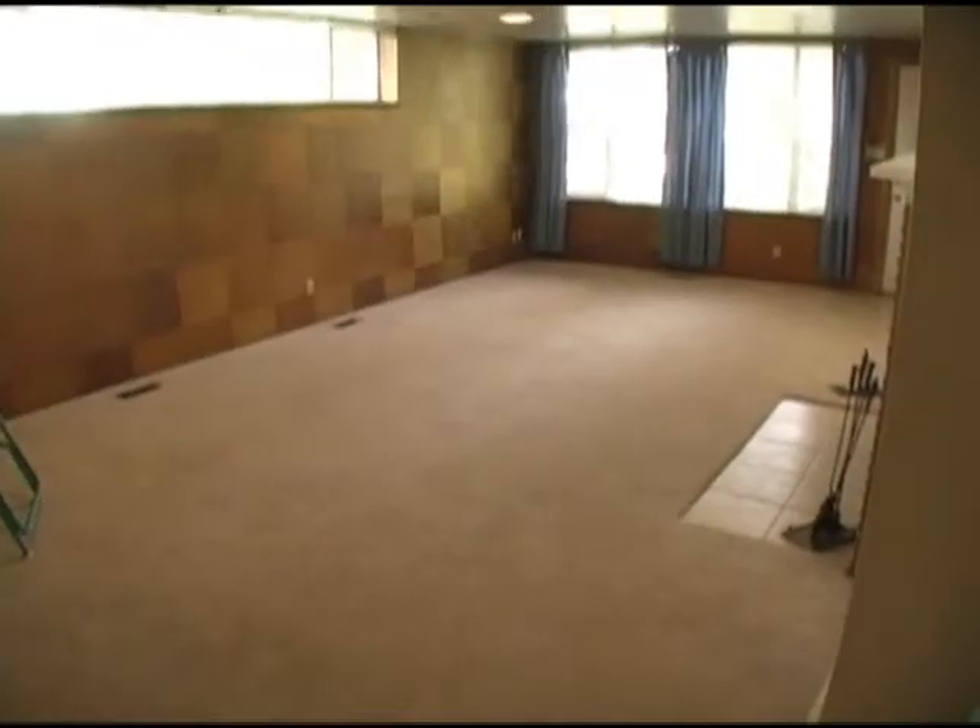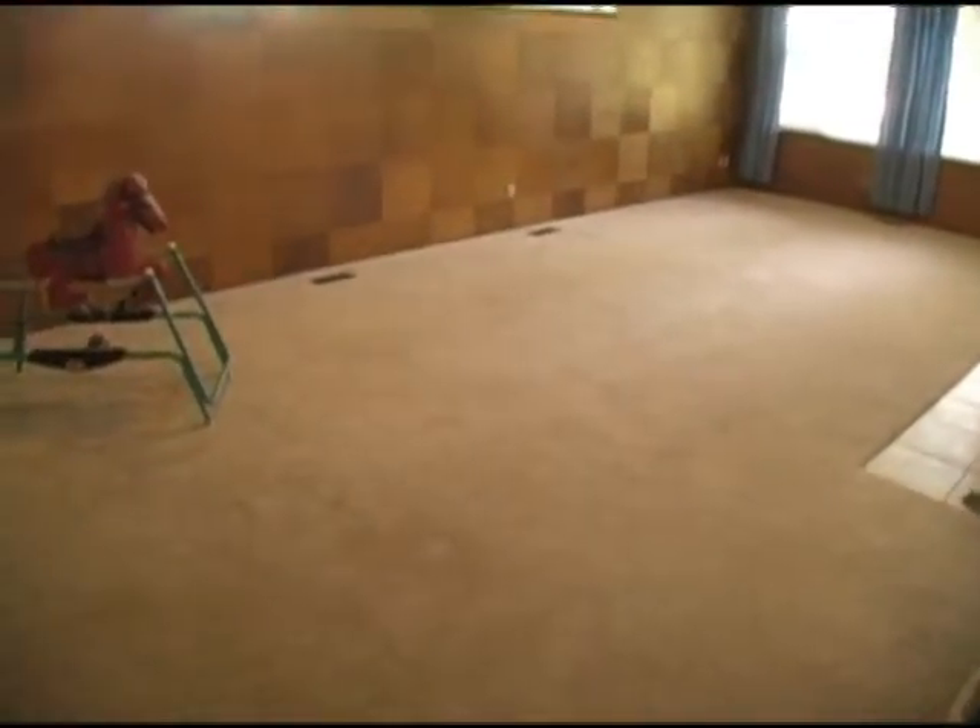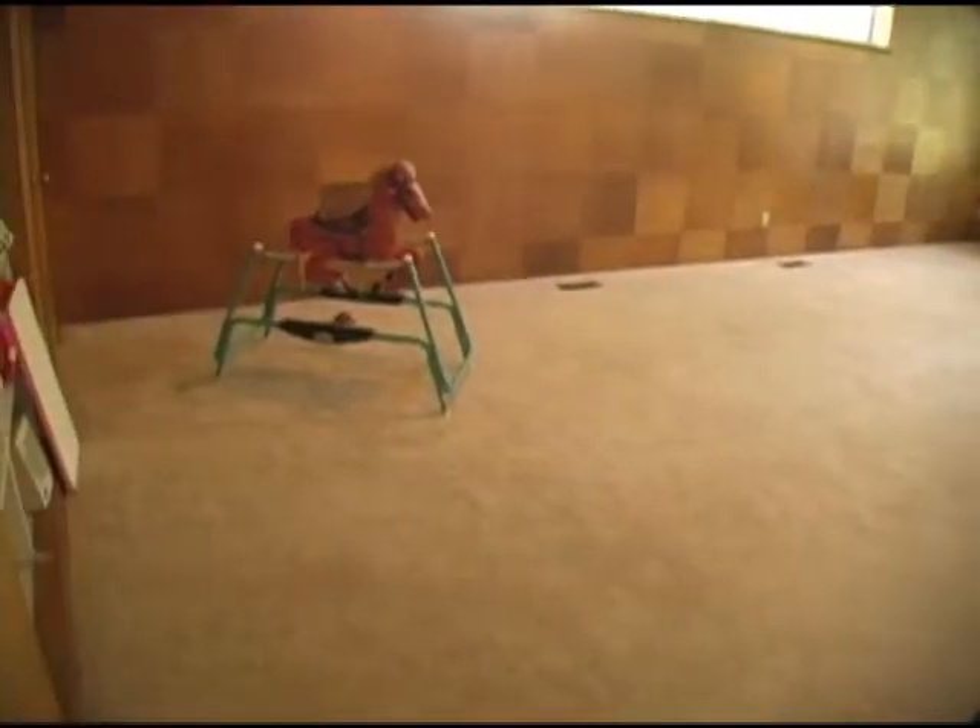The downstairs family room has a fireplace and an exit to walk out to the backyard.